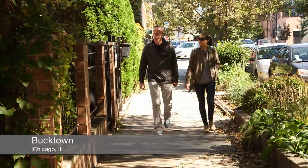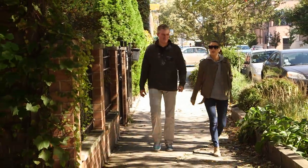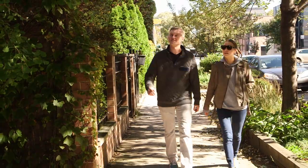Bucktown is just really a great neighborhood — it's blowing up. I'm really excited to see this house and meet this client.